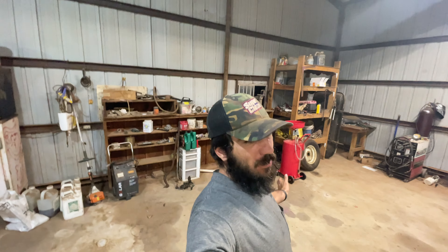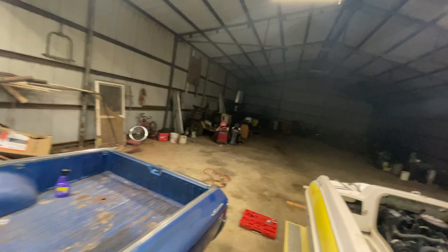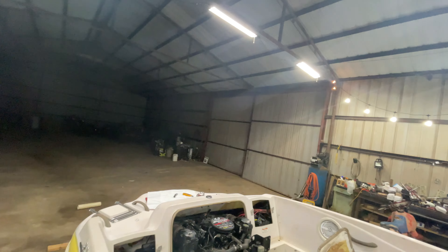Hi guys, future me here. So, I was going to do a video on the Buick this week. I really wanted to. I really needed to. But, as you can see, she's not here.